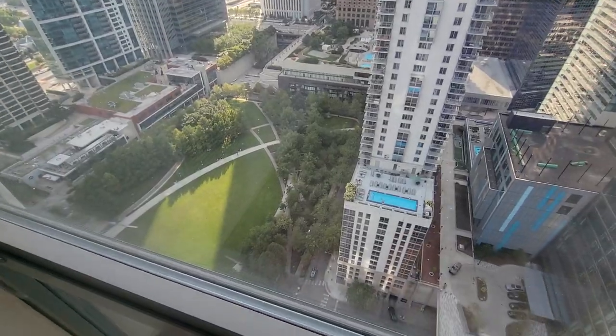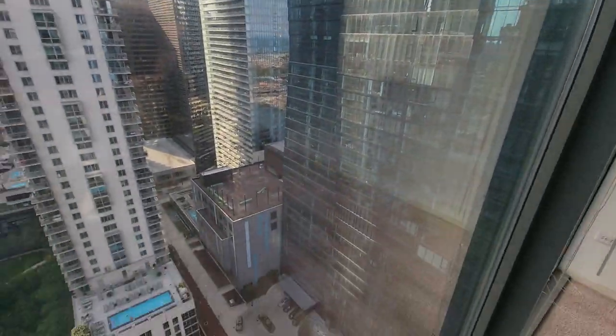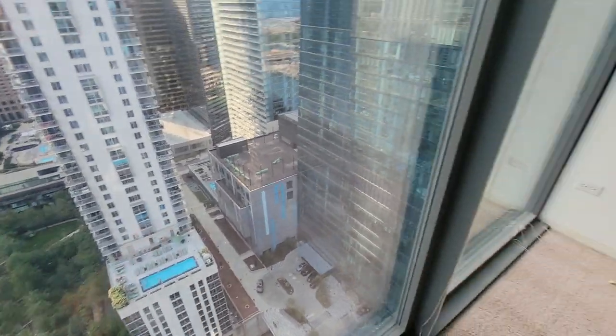Right in the heart of Lakeshore East with a six-acre park downstairs. St. Regis is nearby, and this building has an outdoor pool similar to that one.